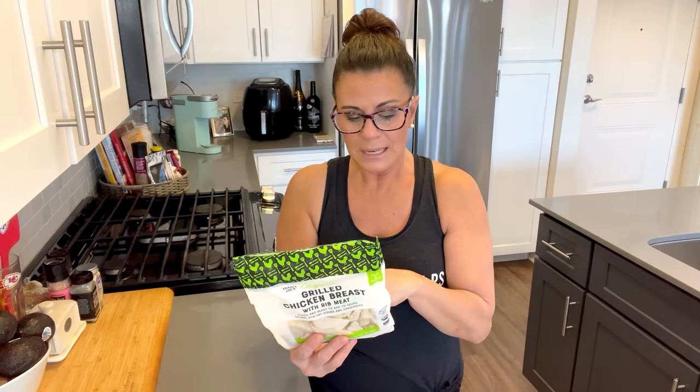You can throw it in a salad, with rice, or dip it in any condiment. Twenty-one grams of protein per serving, with only two servings in the bag — so the whole bag is like two or three chicken breasts. It's about $4.49, so you're paying a little for convenience, but you're also getting quality organic grilled chicken ready to go.